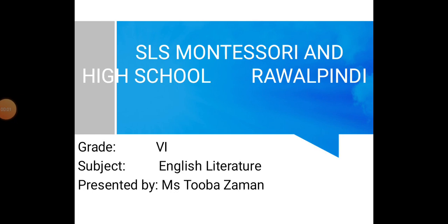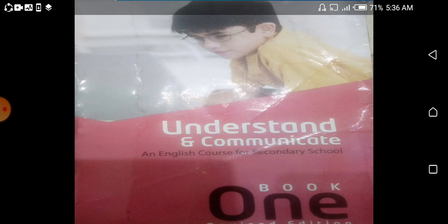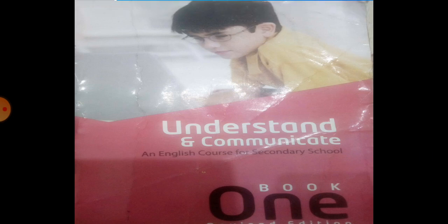Bismillahirrahmanirrahim. As-salamu alaykum. Welcome to online lectures conducted by SLS Montessori and High School. Students, please open your books and see the index.